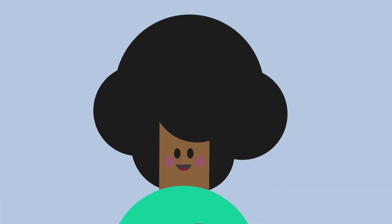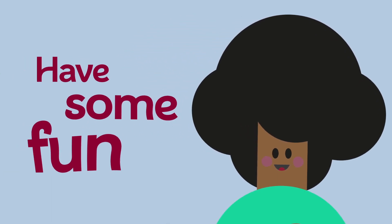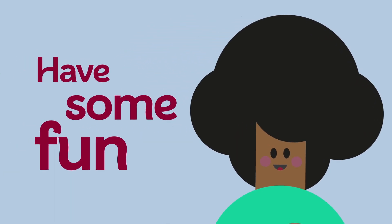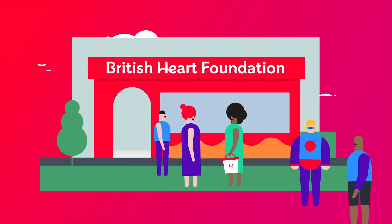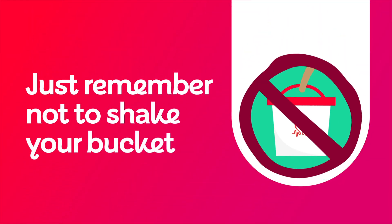Once you are collecting, remember to bring your best smile and be as open and approachable as possible. And most of all, have some fun! People will naturally come to you if you look friendly — trust me, it works! Just remember not to shake your bucket.